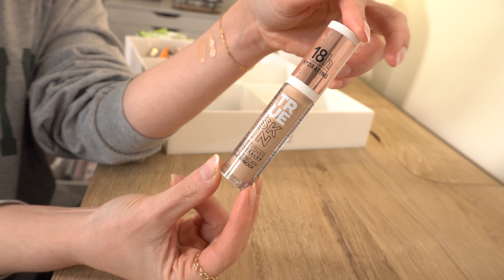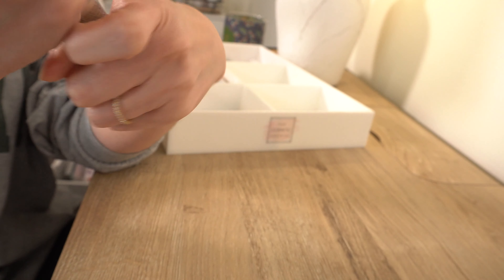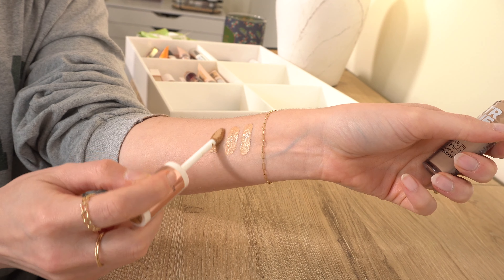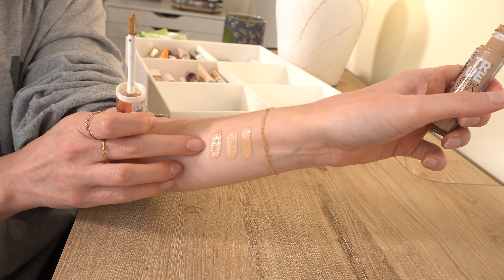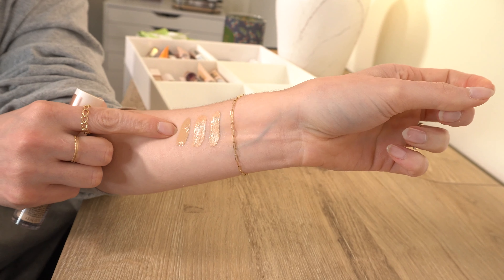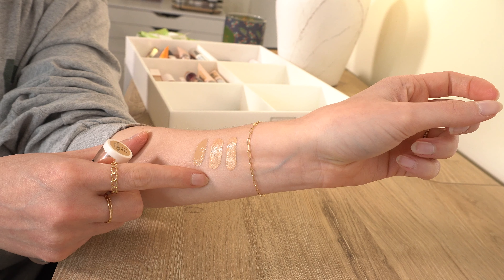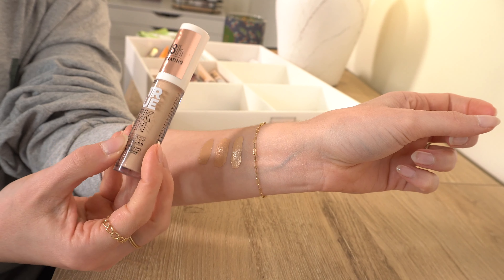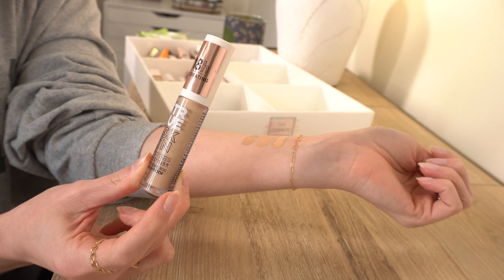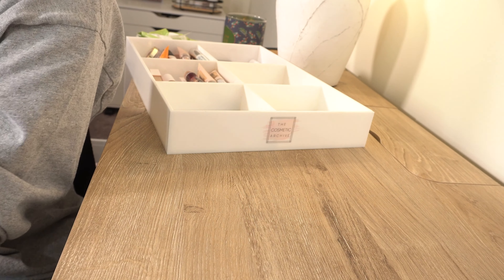The other Catrice concealer is the True Skin High Cover Concealer in shade 32 Neutral Biscuit. This shade is a little too dark for me — I bought it thinking it would work but it doesn't. Now that Ulta no longer carries Catrice, I'd have to order it. The concealer itself is really good though. I kind of want to keep it and try mixing it with the Liquid Camo. Catrice does concealers very well. I'll hang on to this one for now and may order a lighter shade.